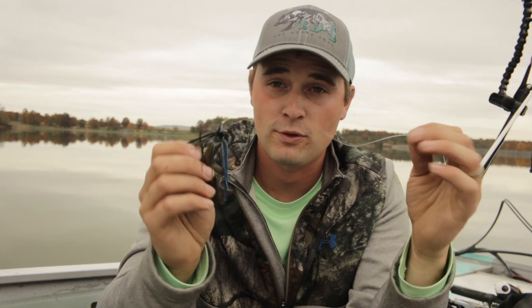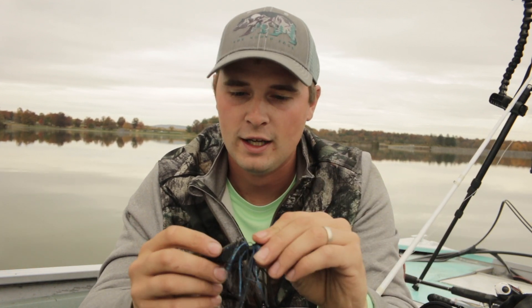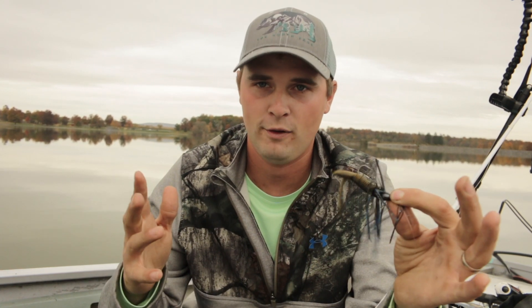This just so happens to be a Strike King structure jig paired with a Maxent Creature Hog. I can't even remember what color — it's their new color. But everything I'm talking about today I'm going to link down in the description. So if you guys are looking for any of the stuff I'm talking about, just head down in the description — it'll all be sitting there for you, and clicking on links helps out my channel.